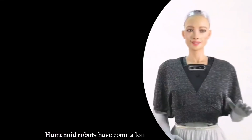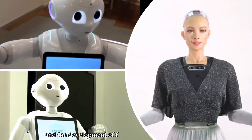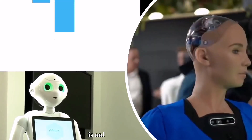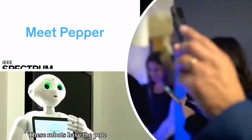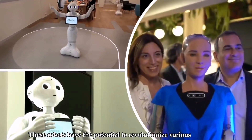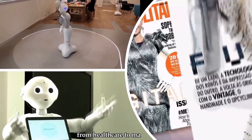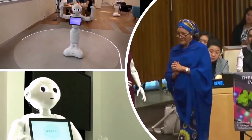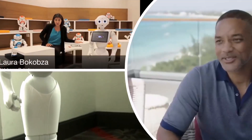Overall, humanoid robots have come a long way in recent years, and the development of faster and more efficient robots is only going to continue. These robots have the potential to revolutionize various industries, from healthcare to manufacturing. As technology continues to advance, we can expect even more impressive humanoid robots in the future.